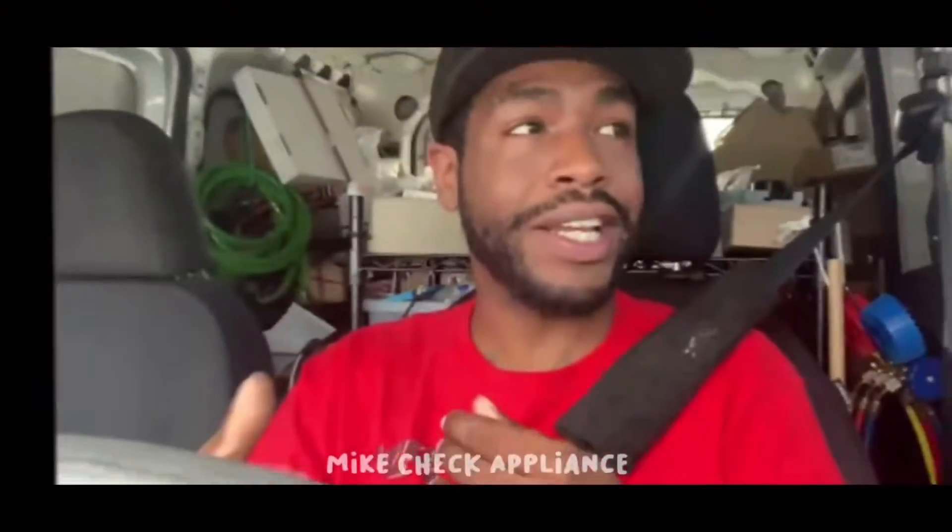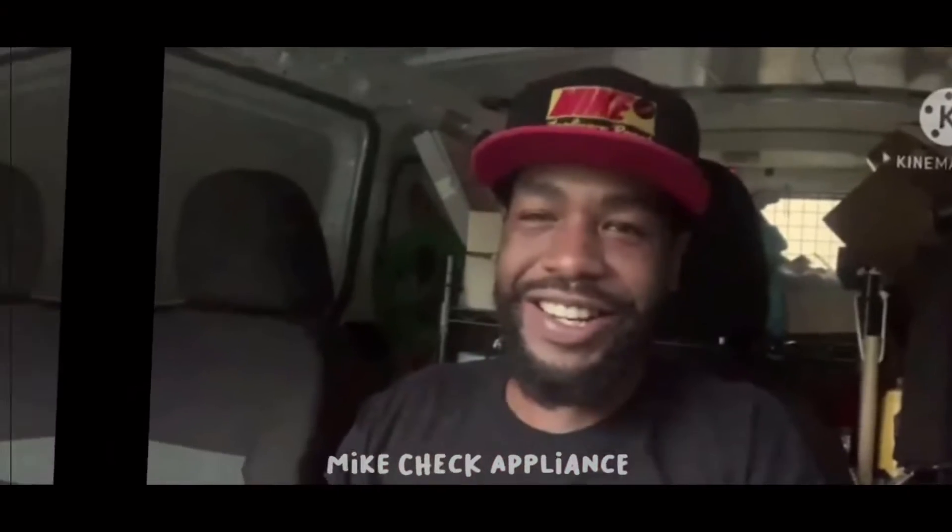YouTube, what's going on? Mike here, we have another video. YouTube, good morning. How are you guys doing today?